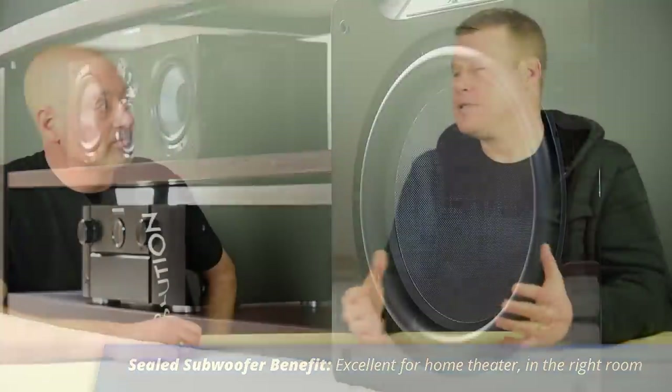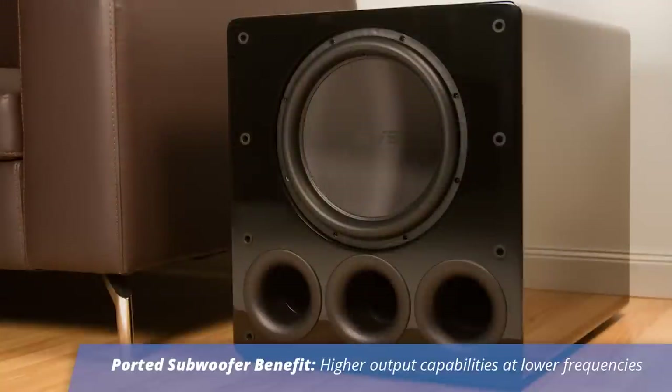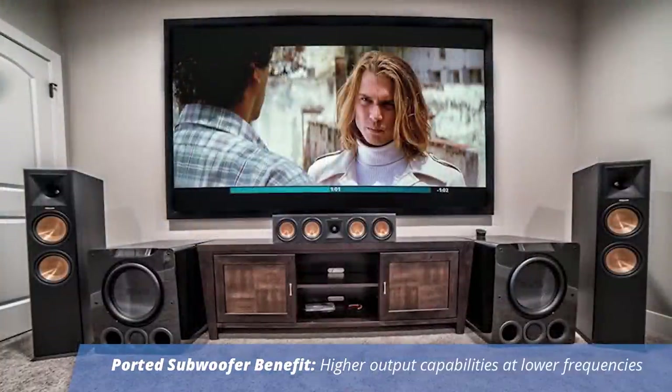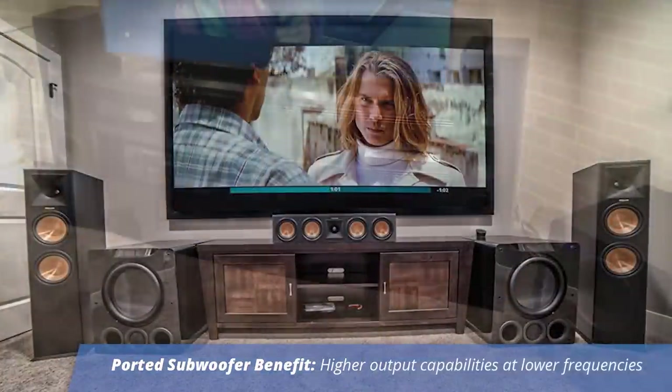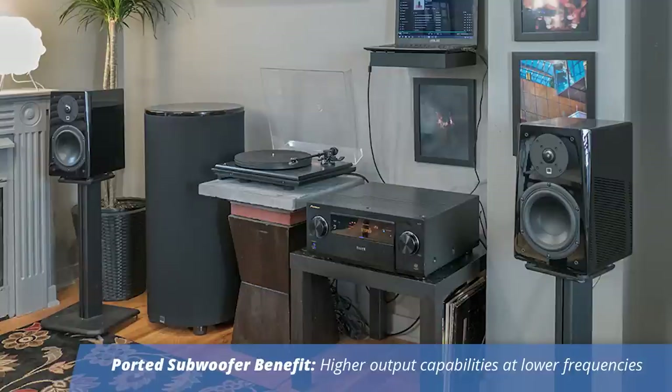So along those lines, ported subwoofers tend to be hailed as great for home theater. Why is that? What exactly about a ported subwoofer makes it great for big home theater experiences? The ported subwoofer — say we're looking at something in the same price point, sealed versus ported — the ported subwoofer will have higher output capability, particularly in the deeper octaves, say 20 to 40 hertz. That's the octave where LFE effects tend to be strong on action and sci-fi movies. The ported subwoofer will sometimes have two, three, even four times higher output capability than the sealed counterpart in that deeper octave.